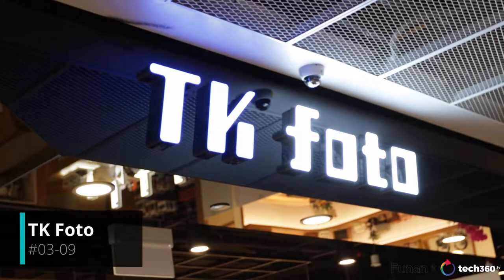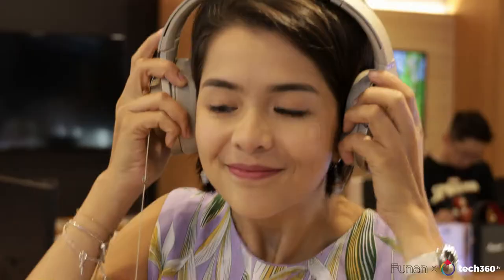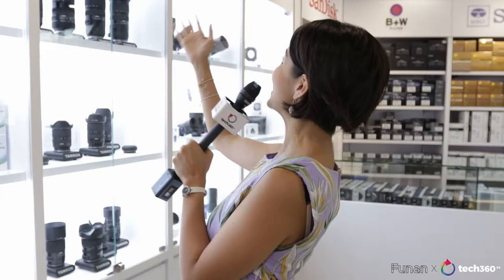We're now here at TK Photo where we best know for their cameras, but if you're into headphones as well, they've got a huge variety of them. Here at TK Photo, you can also look for a unique variety of camera lenses like Laowa, Tamron, Zeiss and Nisi as well.